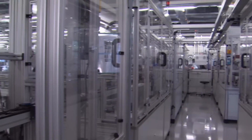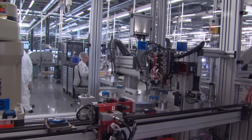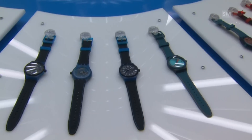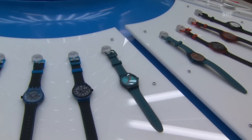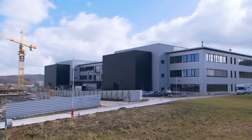The Swatch Group has not published its figures for System 51 sales, but has revealed that the cheap mechanical watches are doing well in Asia. The company is now building a similarly sized second facility in Boncourt to boost production of the new timepiece.